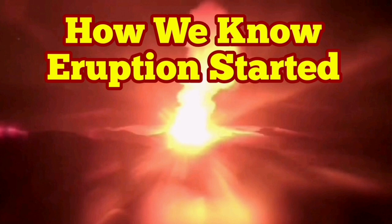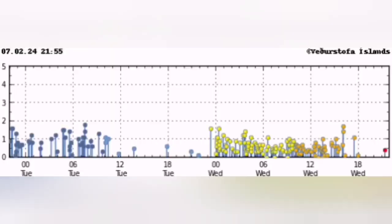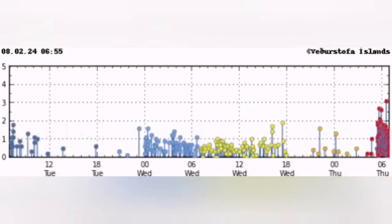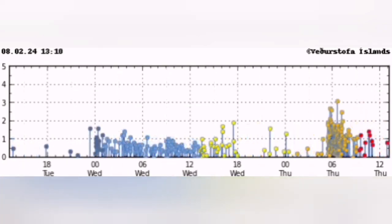How do we know the eruption has started? This is the Reykjanes Peninsula and this is the Schwarzsenghi volcanic system that we are talking about. You see a cluster of earthquakes appearing concentrated in a certain area, in this case near the Schwarzsenghi volcanic system. Before that you see just waves of earthquakes appearing on the chart, then a huge cluster and they're intense — very close to magnitude 3 on the Richter scale.